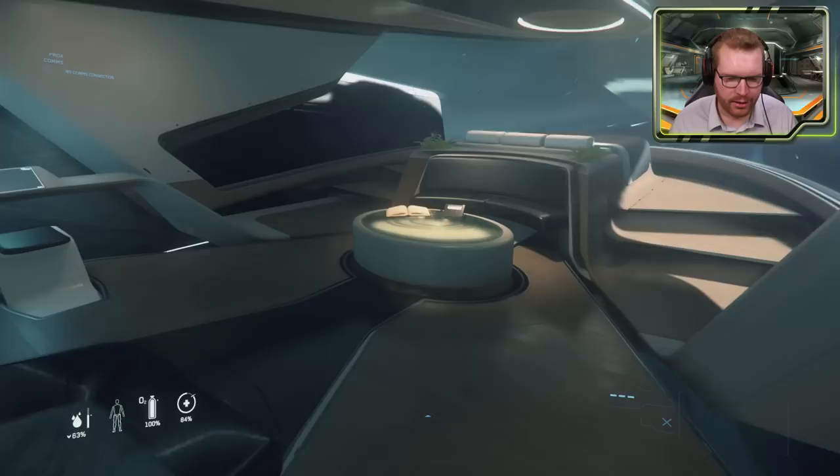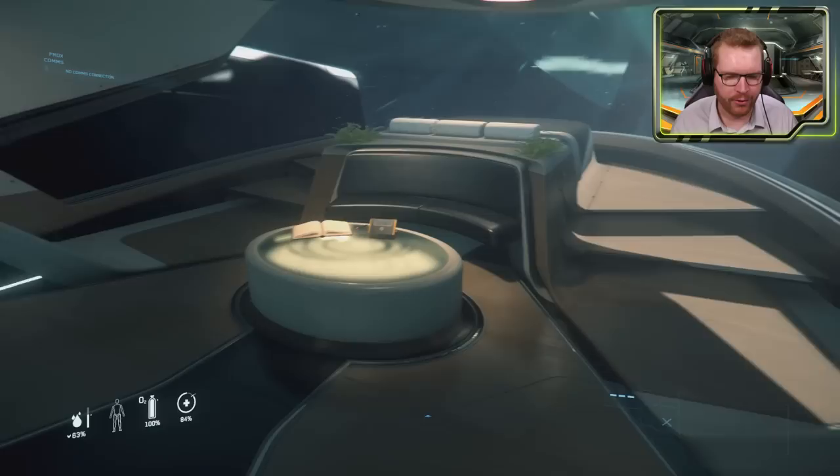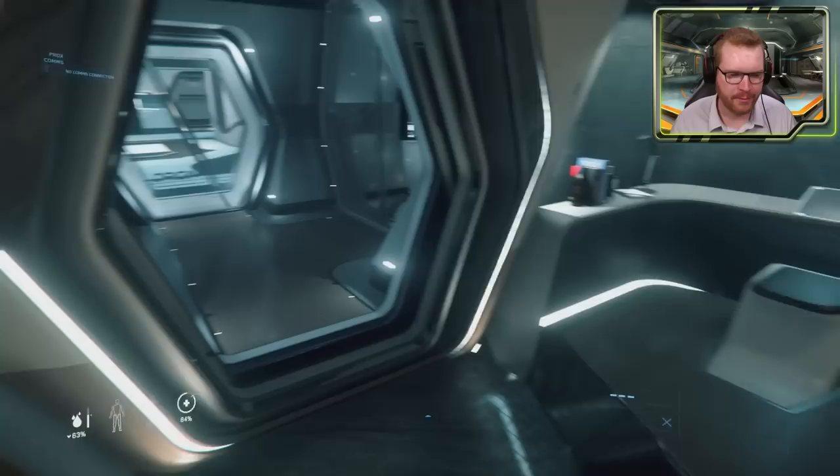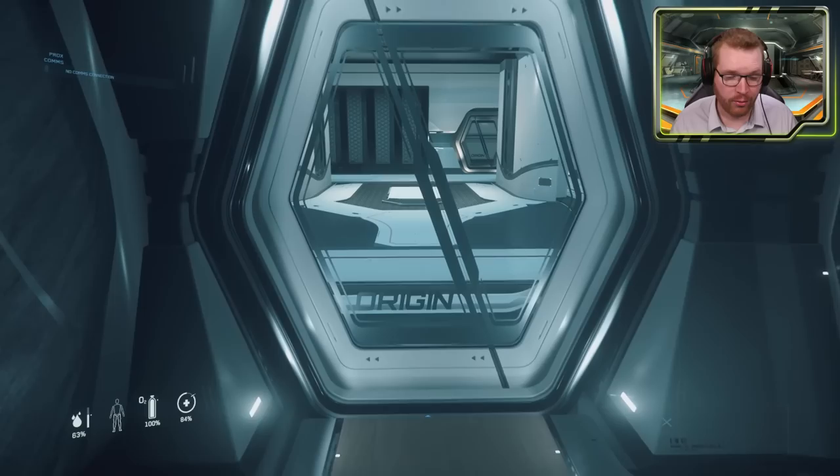Let's head back out into the owner's room. Again, there's a nice little social area here — if you want to get a bit away from the rest of the ship, you have your own little private sitting area where you can relax with a book, as the current owner clearly does.